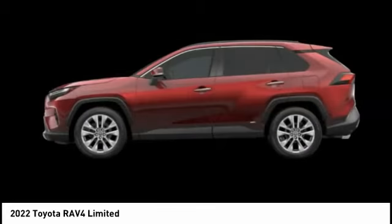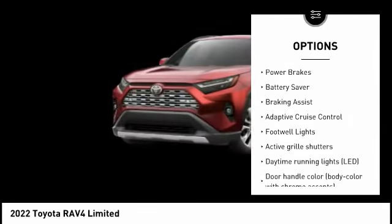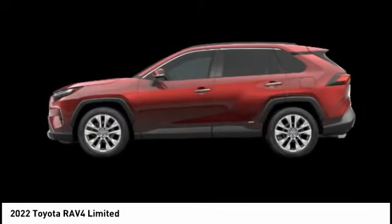Here are some of this vehicle's great options: tire pressure monitoring system, active grille shutters, traction control, stability control, fog lights, power brakes, battery saver, braking assist, adaptive cruise control, and footwell lights.